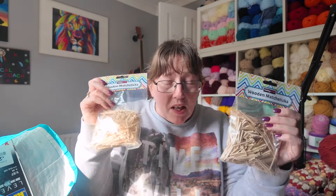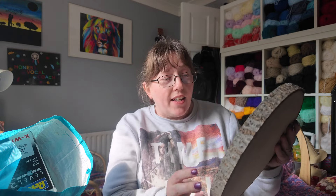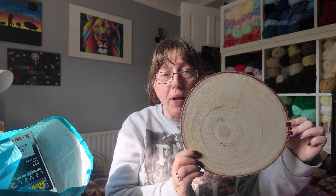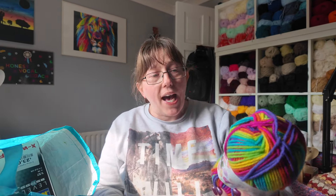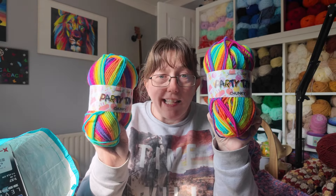So this is my Hobbycraft haul — this is what I got! For Simon, because it's his birthday tomorrow, I've got two bags of matchsticks because he's very much into making matchstick models. I got this — I know, it's a wooden disc, literally a bit of a tree, but it was £2 and I think it would be brilliant as a sign. He can paint a sign on it for the shop — I just thought it would be kind of cool.